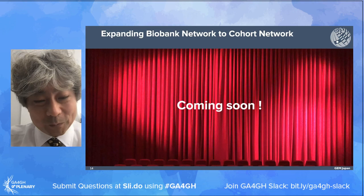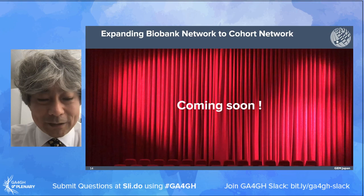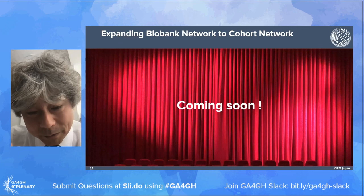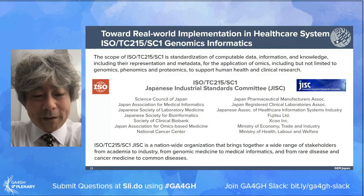Using the same scheme as the biobank network, we have developed a cohort network, and a cohort cross-search system will be available soon. We would like to contribute to the GA4GH cohort representation standard, including cohort registry discovery and computable cohort discovery.